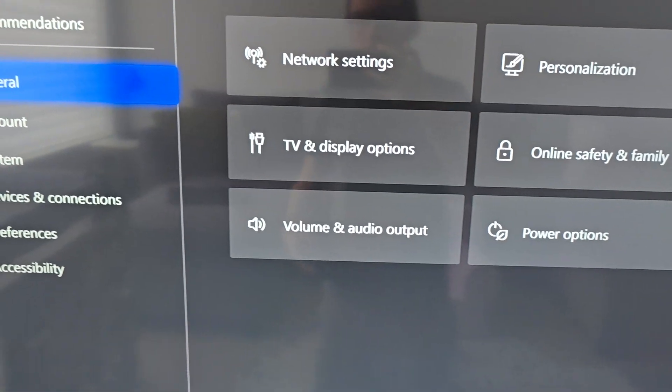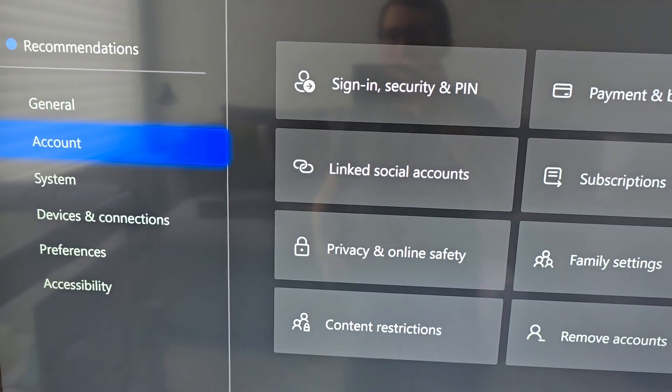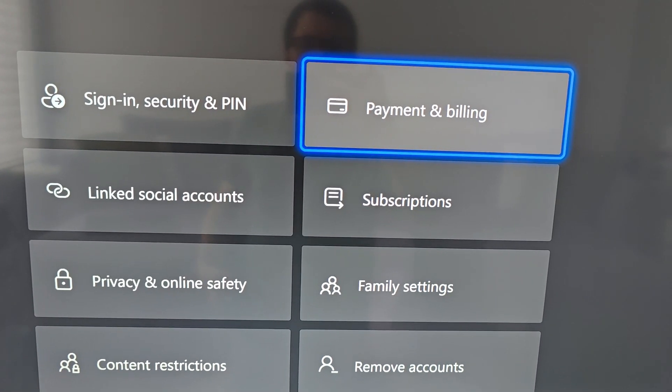Go down to Account, then go to Subscriptions. Now, very important guys, there are a few options here.